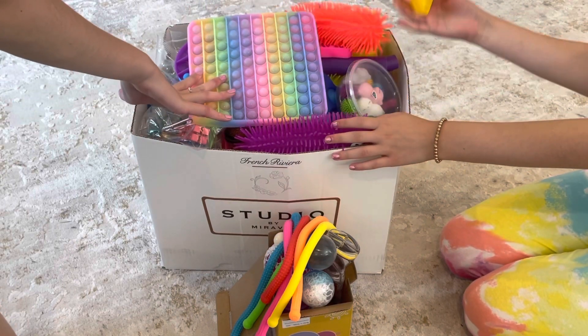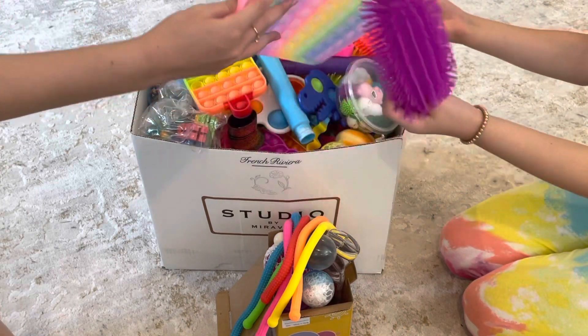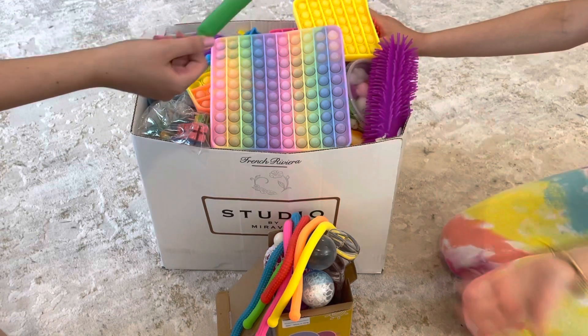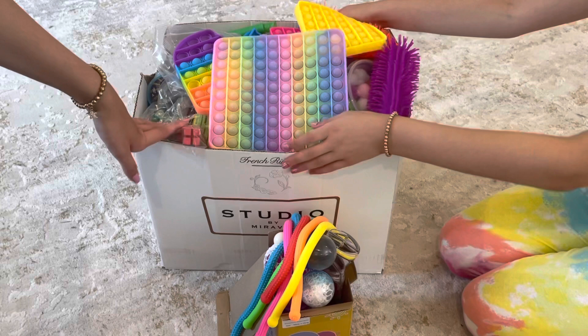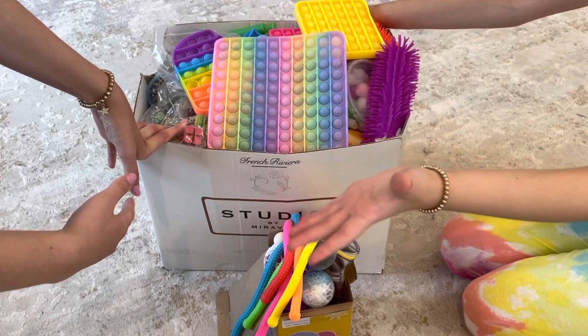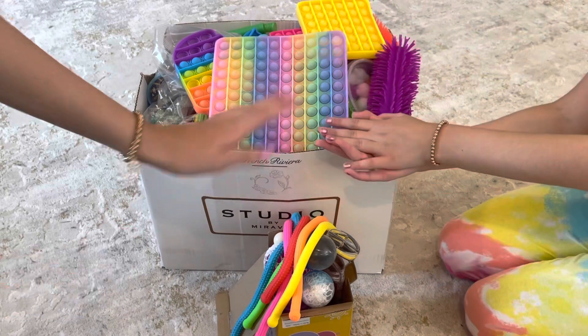Here I have this massive box of fidget toys that are all just jumbled up in one big pile, so I really just need to sort them out. However, I don't think it's even possible for me to do this all by myself, so I invited my sister Chill With Rachel to help me out.